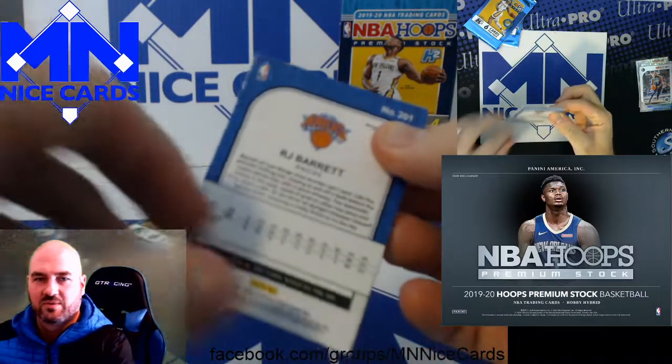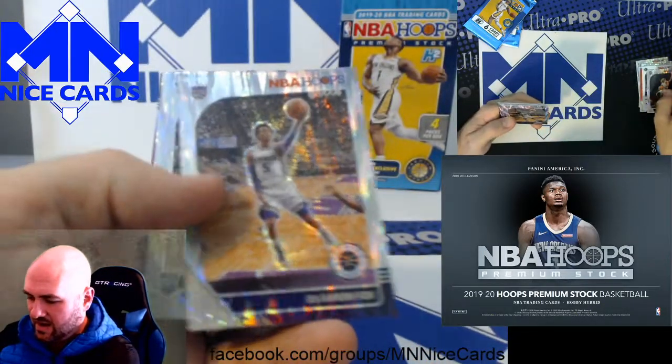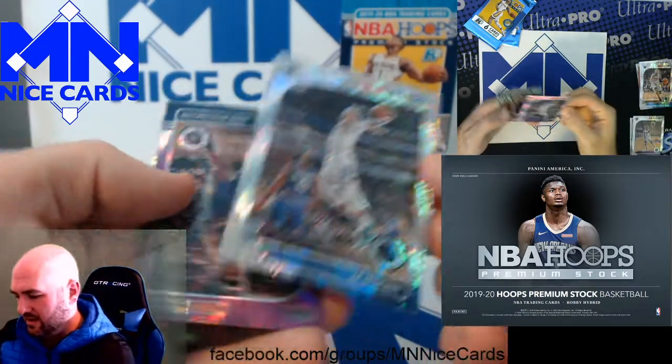I imagine the players you're looking for — here's an RJ Barrett prism, that's probably a good one. Kemba Walker. De'Aaron Fox. Cody Martin, rookie.